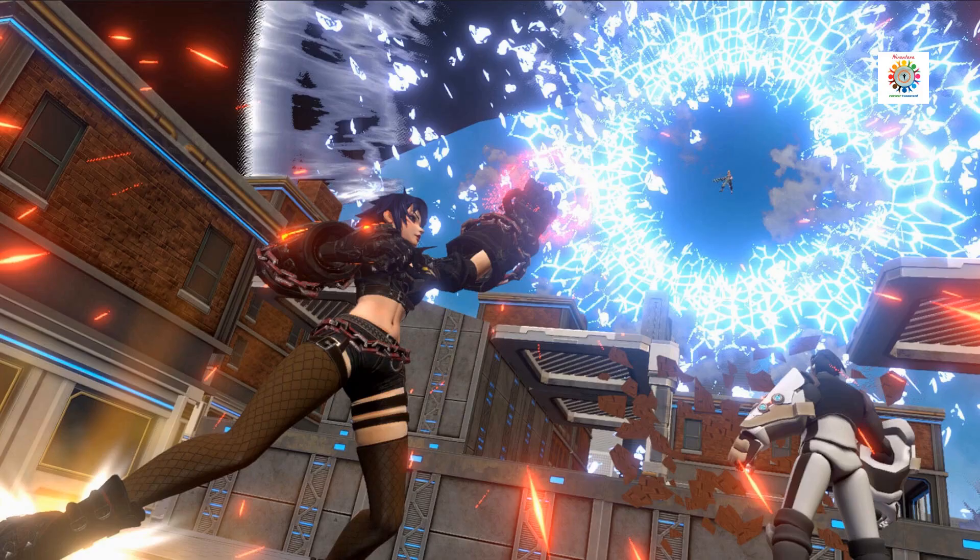My Dearest, the Japan-based studio behind the Tokyo Chronos VR collection, revealed its next VR game — a crew shooter called Brazen Blaze. The studio describes Brazen Blaze as equipping players with super powerful gauntlets that let you sprint through the air and destroy buildings. For more details, visit the link provided in the description.